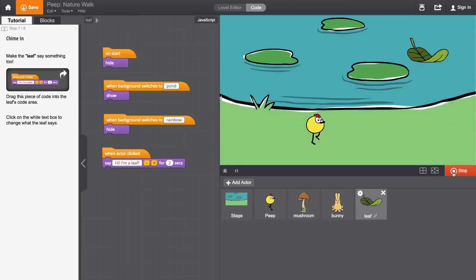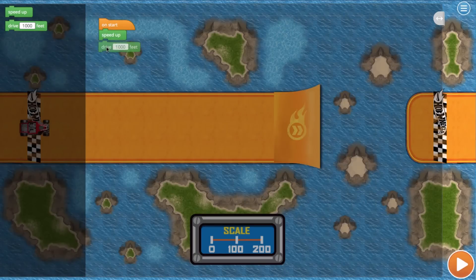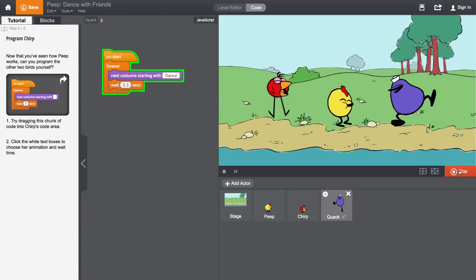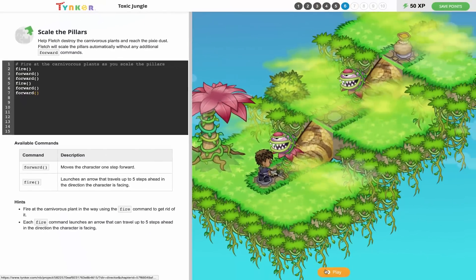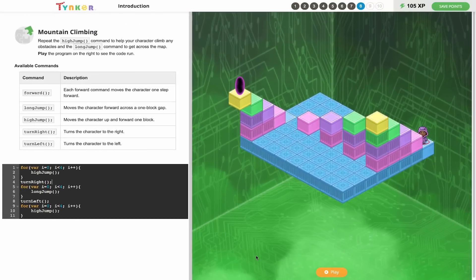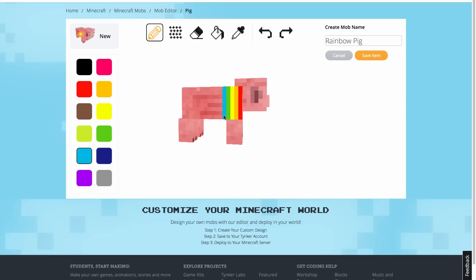And this year, we are introducing all new activities for the Hour of Code. With coding activities that appeal to diverse interests, children are guaranteed to have fun. They can help clear the toxic haze in our Python activity, guide Skyla along the station paths in our JavaScript puzzles, or even customize their Minecraft experience.